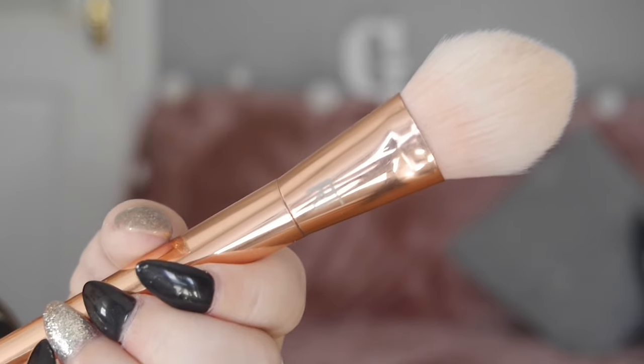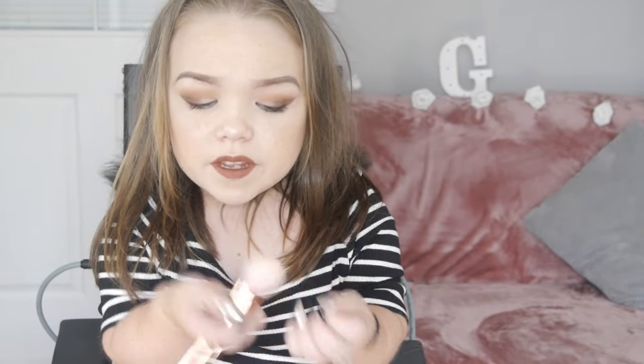For highlight, I also use another Bold Metals brush — this is the 300 brush. It fits perfectly on the cheekbones, down the centre of the nose, and anywhere you'd like a bit of highlight. It applies just the right amount of product and picks it up really well. This is the best brush for highlight, definitely, because it's very tapered and just does it on so well.